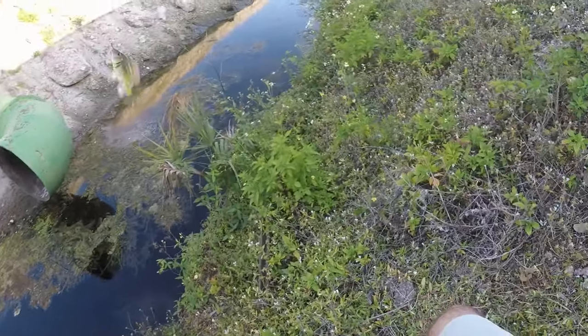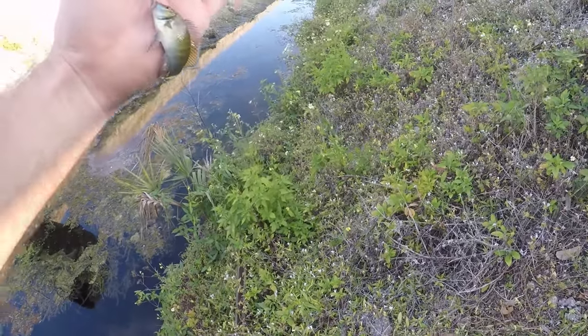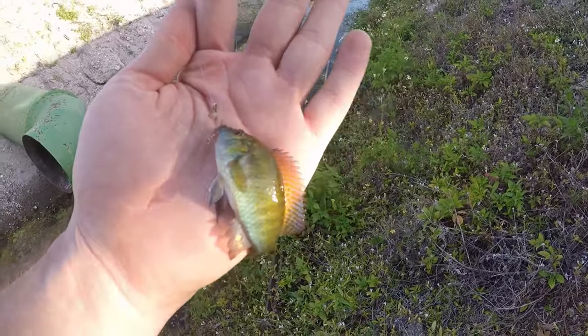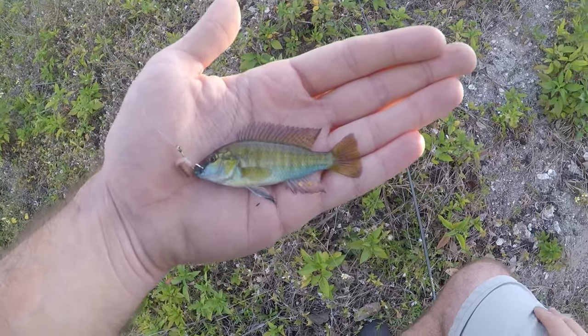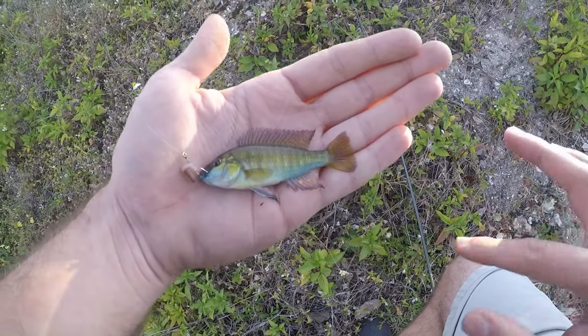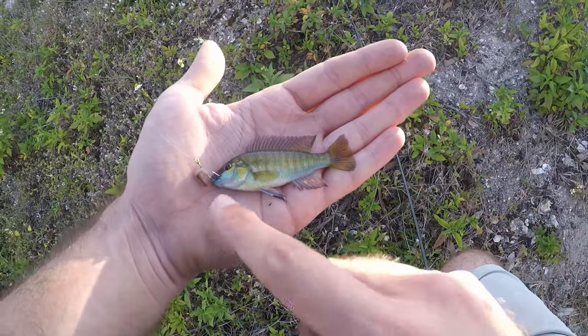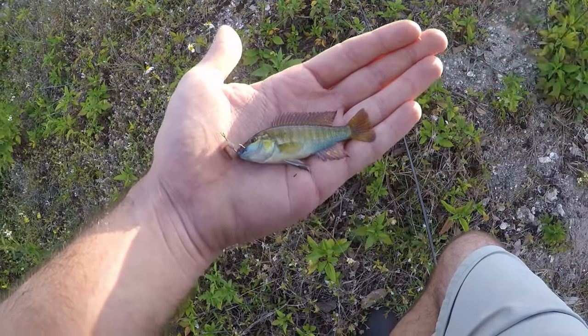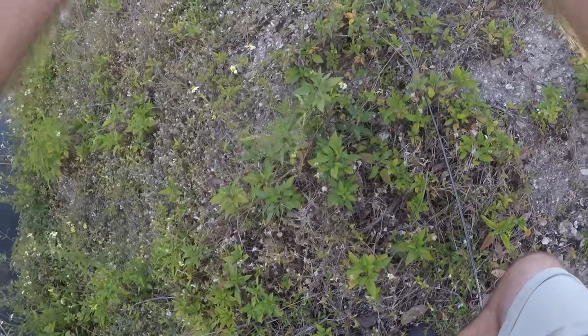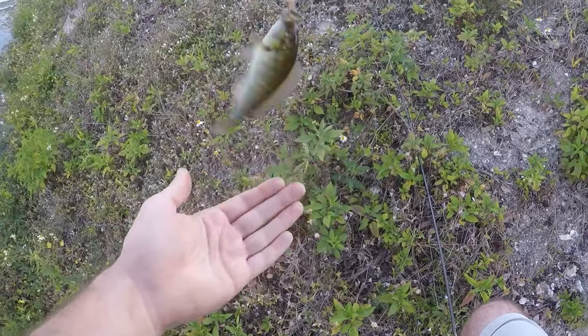Another baby male eastern happy! So I guess there is a handful of these guys in this canal. Not as good looking as the first male we caught, but still beautiful colors — blue, black, green, red, yellow, orange. I don't see any purple but I'm sure it's on there. These are a beautiful fish.